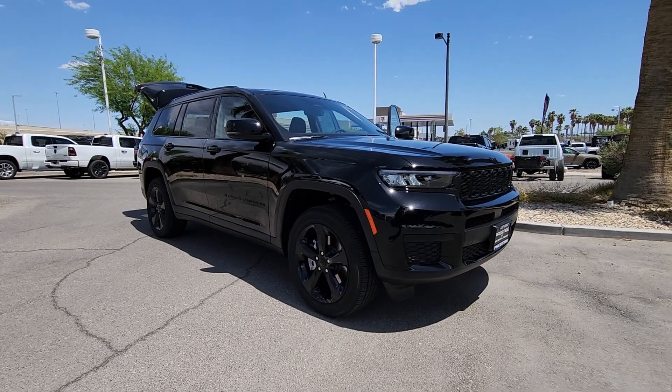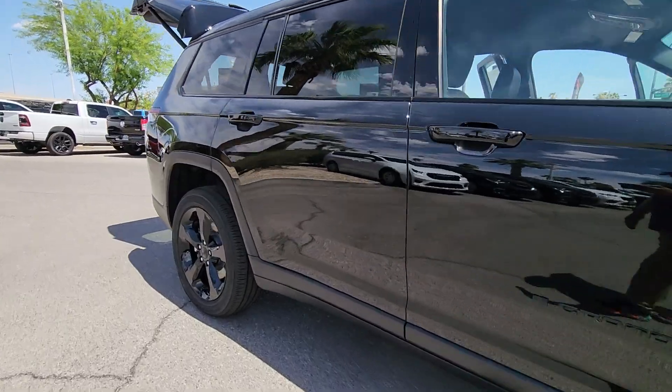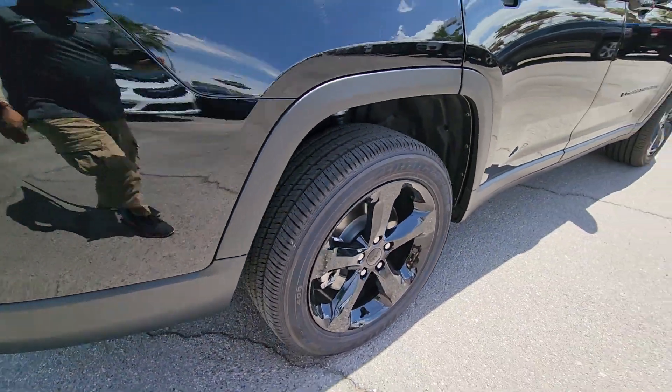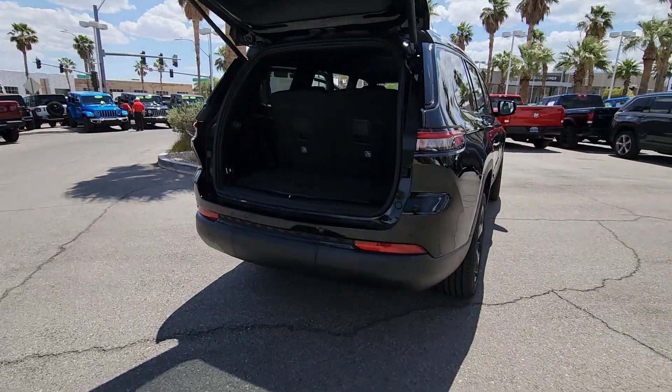Get acquainted with the 2023 Jeep Grand Cherokee. The Grand Cherokee delivers rugged off-road capability, refined luxury, technology that keeps you safe, connected, and entertained, and an iconic spirit of adventure.